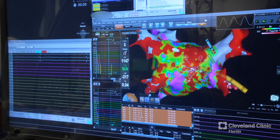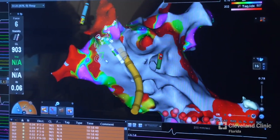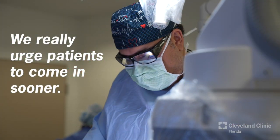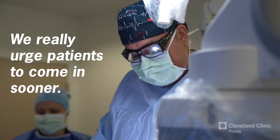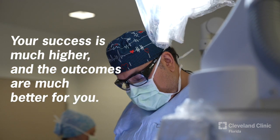When it gets to that point, it's very difficult to treat atrial fibrillation, and the success of the procedure itself decreases. We have to do a lot more ablation to actually be successful. So we really urge patients to come in sooner — if you're in what we call the paroxysmal phase of atrial fibrillation, your success is much higher and the outcomes are much better for you.